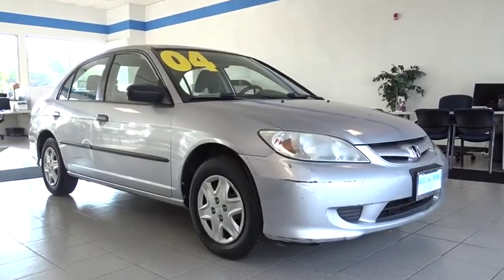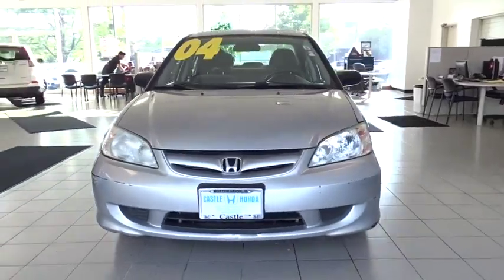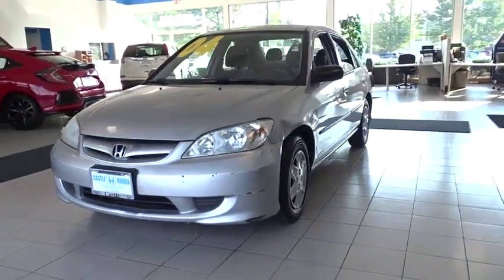Take a ride in the 2004 Honda Civic — practical, awesome gas mileage, and incredibly reliable.